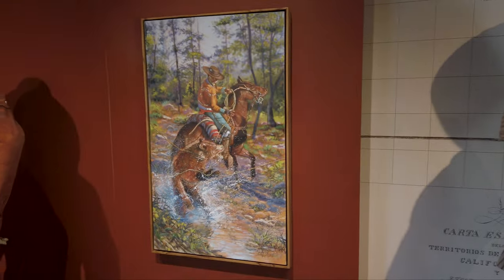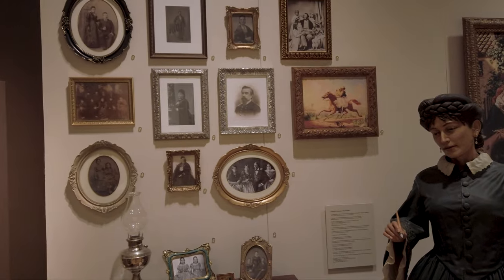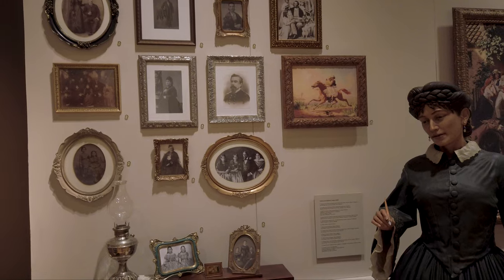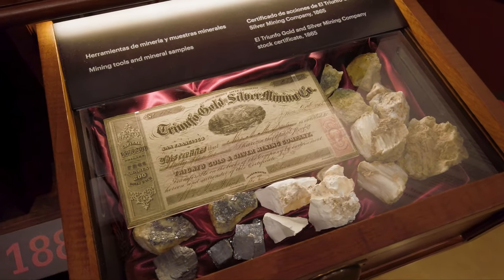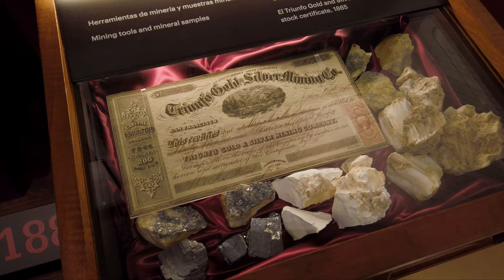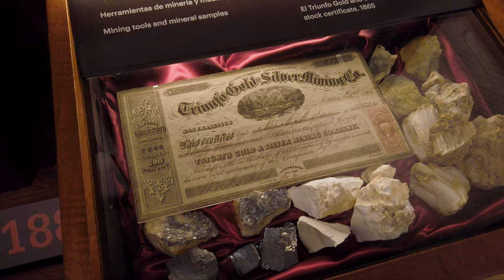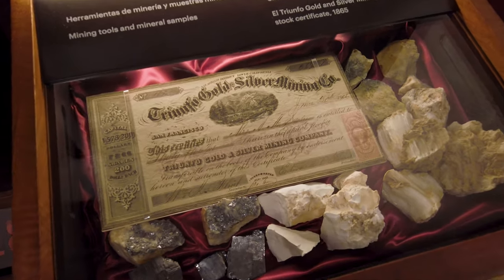This is what their home would look like — similar decoration. They were quite wealthy. And here's actual stock from the mining company — the Triunfo Gold Silver Mining Company — with a capital of 1.5 million dollars back in the late 1800s. Amazing.